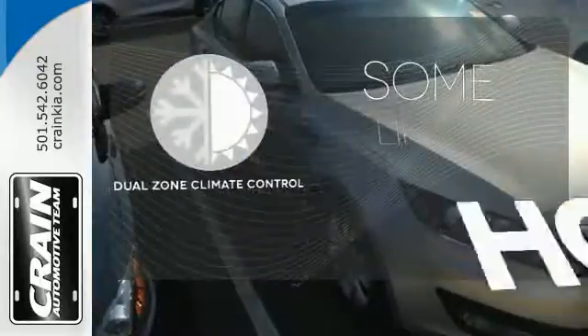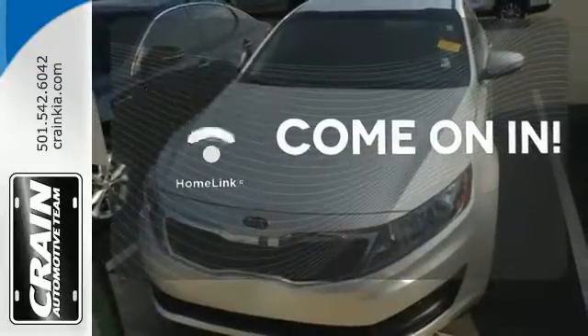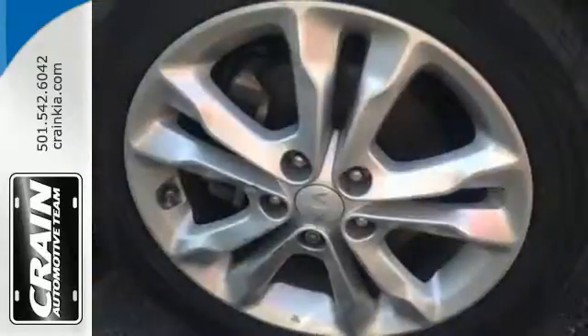Dual zone climate control lets you and your passenger pick a personal temperature. Doors open and your path is well lit with Homelink. The leather seat trim offers style and durability. Brains and beauty in a car is the Optima.